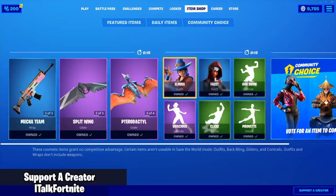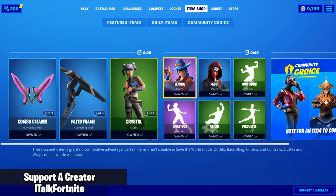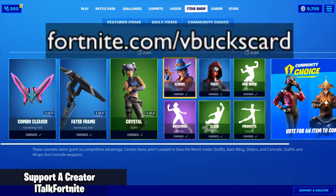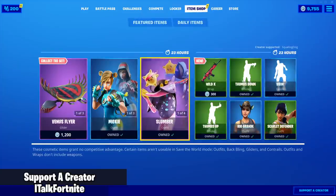Hey YouTube, what's going on? This is iTalkFortnite back again with another item shop video. Today's November 26th, 2019. I'm dropping three V-Buck card codes — all you have to do is go to fortnite.com/VBucks card in order to have a chance to win if you're the first one to grab it.